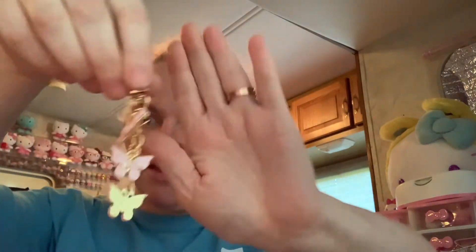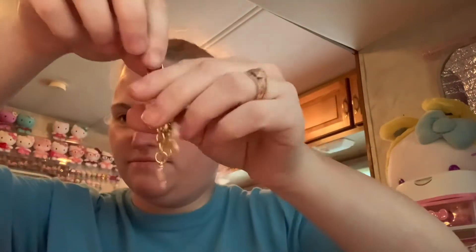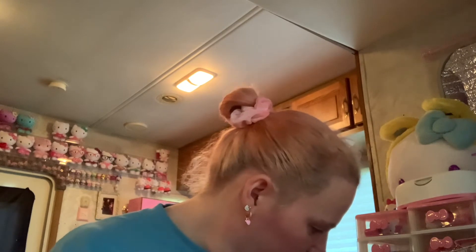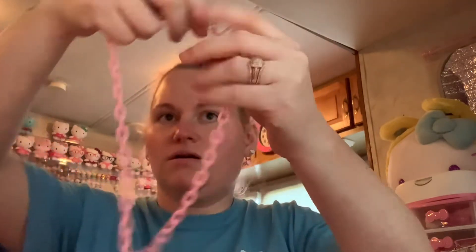I also picked up another keychain — a butterfly one, gold with pink butterflies. I thought that was cute, going to add it to my little collection. And then I got a necklace to go with these earrings — it's all pink with a heart. It's obviously plastic, but I thought it was cute, something cute to wear.